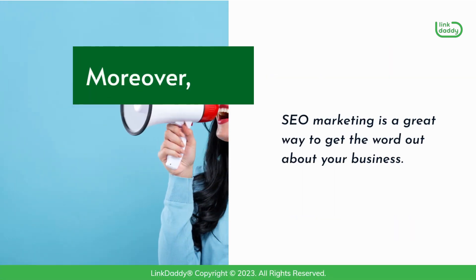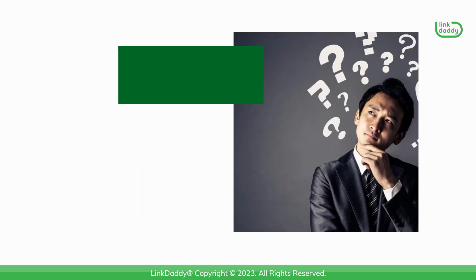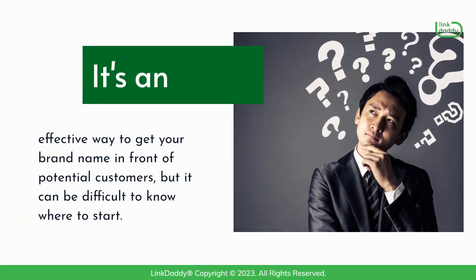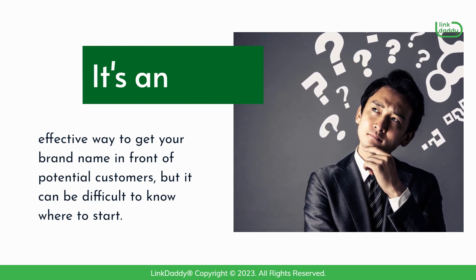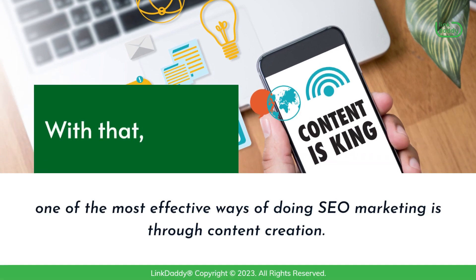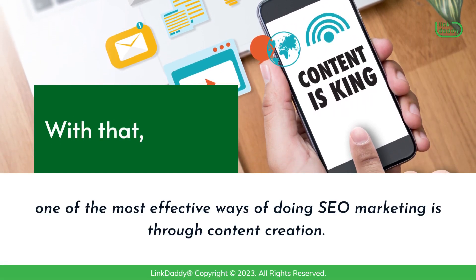Moreover, SEO marketing is a great way to get the word out about your business. It's an effective way to get your brand name in front of potential customers, but it can be difficult to know where to start. With that, one of the most effective ways of doing SEO marketing is through content creation.